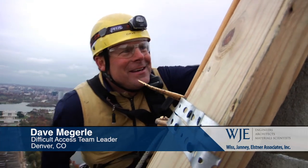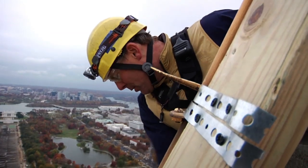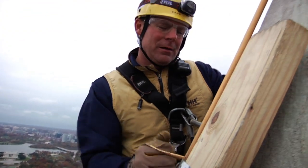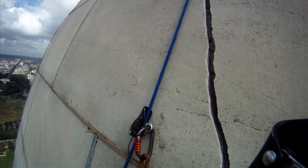I'm almost done, just double-checking everything, making sure all the tension is good on these ropes. Our slings are in place and padded well. This is the large crack on the west elevation. At the bottom, this placement horizontally is seven-eighths of an inch.